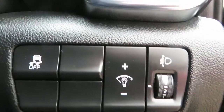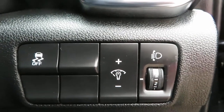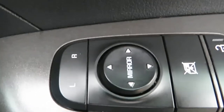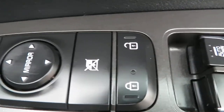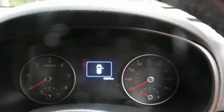Down here you've got traction control, your dashboard dimmer switch, and also your headlight adjustment. On the door you've got electric mirrors, electric windows front and rear, central locking, and you can lock the back window to stop the children playing with them.